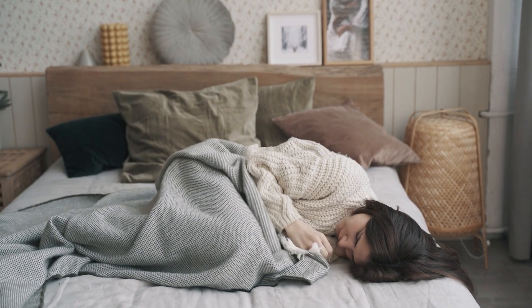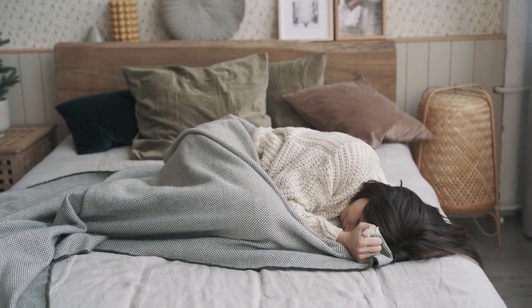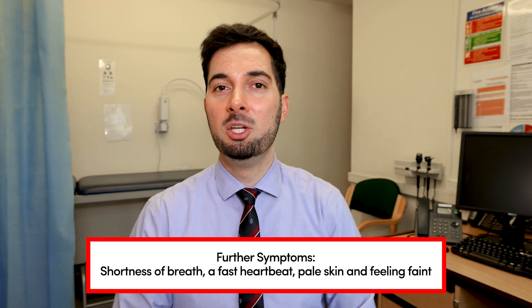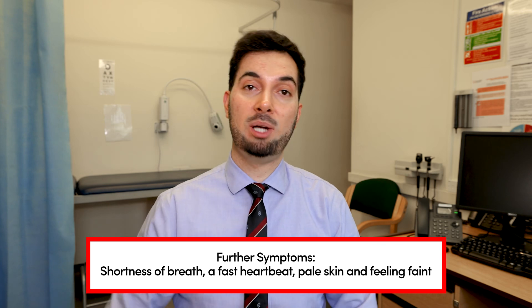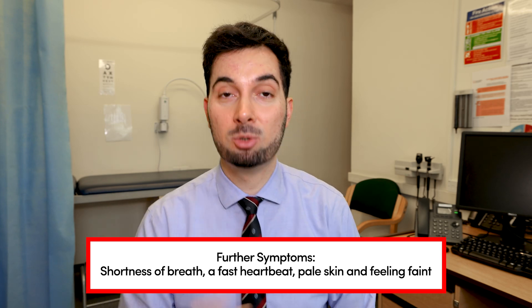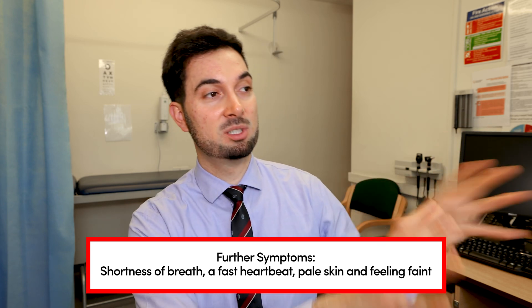But if and when these symptoms become long-term or severe, you should definitely speak to your healthcare professional for advice. With B12 deficiency you're carrying less oxygen, so it's quite normal to be a lot more short of breath during usual activities. You might also have pale skin, a more rapid heart rate, and feeling a bit dizzy.